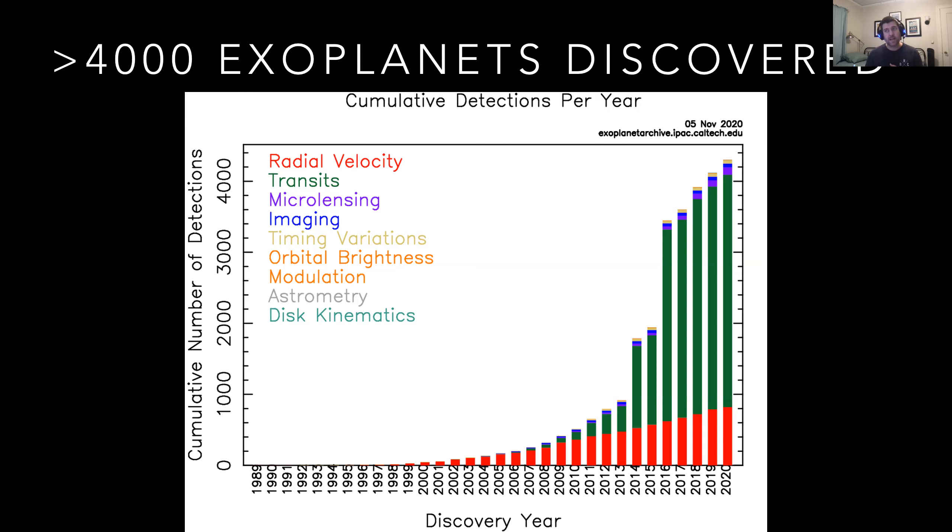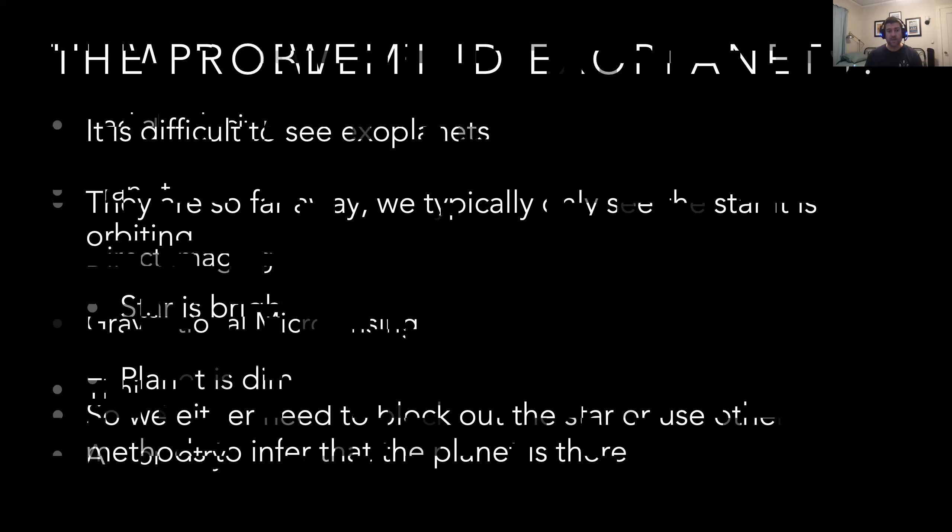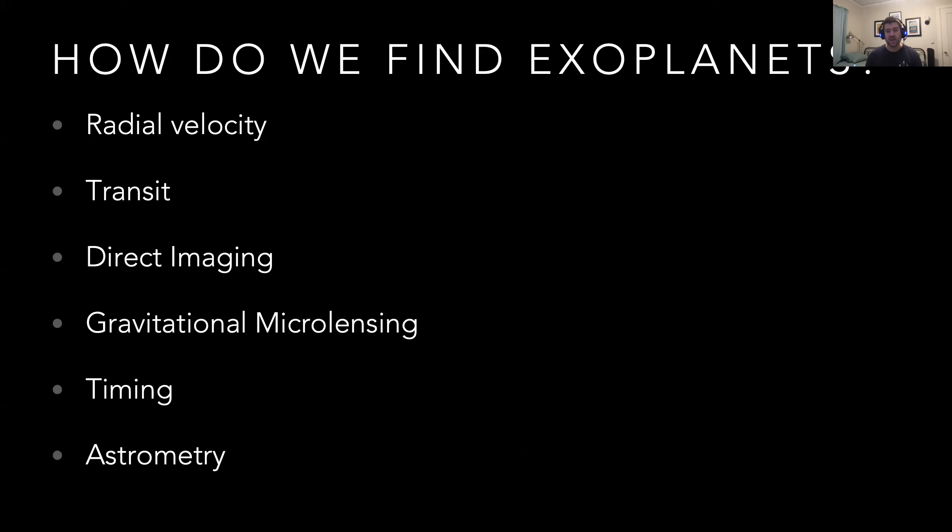If we want to find a planet, there's a problem we have to overcome: it's actually really difficult to see exoplanets. They're much cooler, smaller, and dimmer than their host star, and they're super far away — hundreds of light years in some cases. We typically only see the star that the planet is orbiting. The star is bright; the planet is dim. So we either need a way to block out the star's light, or we need to use indirect methods to infer that the planet is there. There are many ways to find exoplanets, and the one I'll focus on today is the transit method.